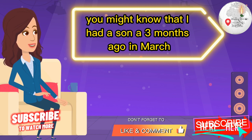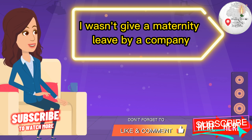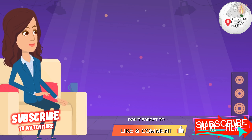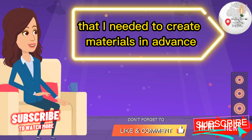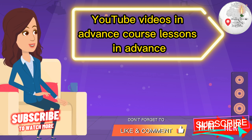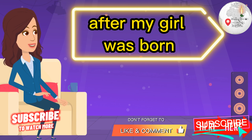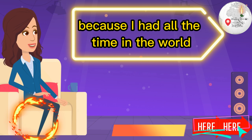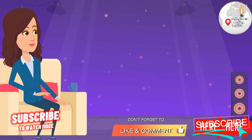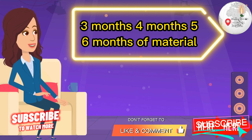You might know that I had a son three months ago in March. Because I work for myself as an online English teacher, I wasn't given maternity leave by a company. I had to create my own maternity leave, which meant I needed to create materials in advance — YouTube videos, course lessons — all prepared so I could take a little break after my baby was born. It was no problem the first time, but with another kid, it's really difficult to create two, three, four, five, six months of material in advance.